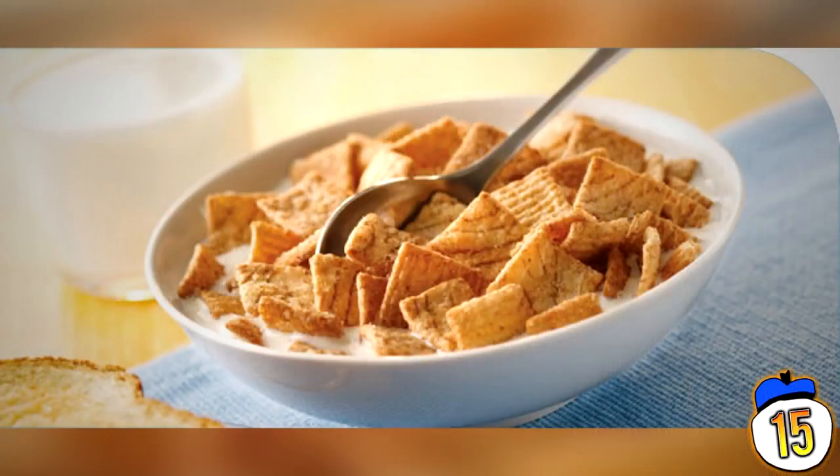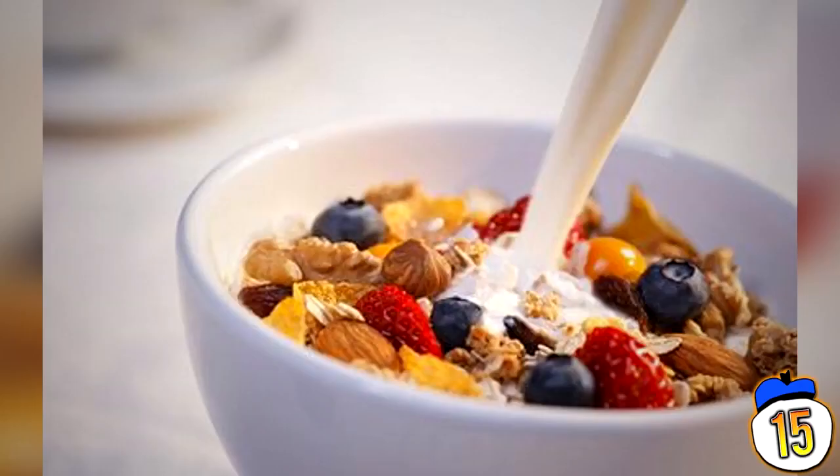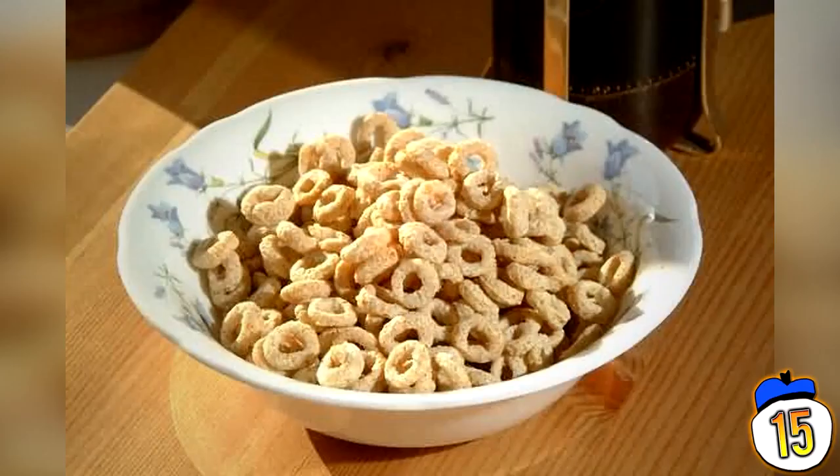Most people always start their breakfast off with cereal, and even though most proclaim it's the best way to start your day, that isn't true. Obviously the sugary cereal aimed at kids is generally unhealthy, but even the healthy branded ones like Raisin Bran and Honey Flakes contain an equal amount of sugar, since manufacturers destroy the original vitamins and minerals to add their own preservatives.